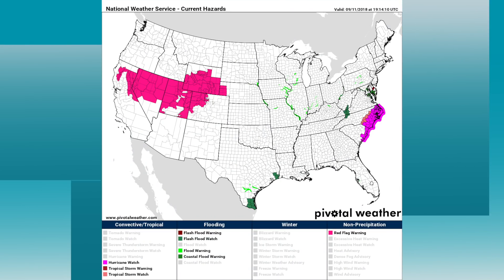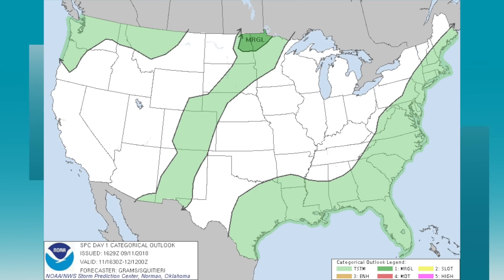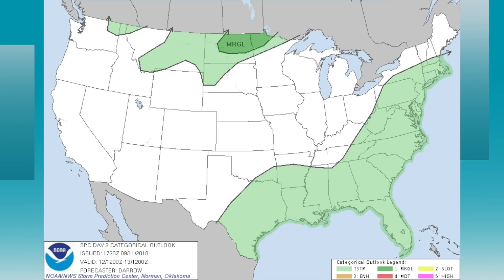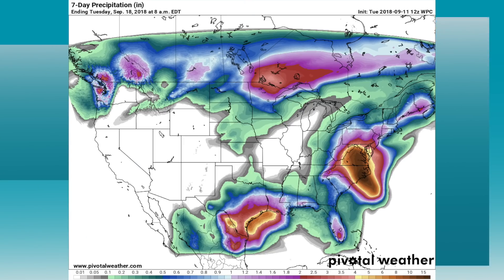There's the watch/warning map — relatively quiet around the nation. Those red flag warnings are for counties out west due to wildfire danger. There's the severe weather look for today, tomorrow, and Thursday. Notice on Thursday, a marginal risk around the middle Atlantic coast as Florence approaches. Here's a QPF chart — rain for the next seven days, with a few areas of interest.